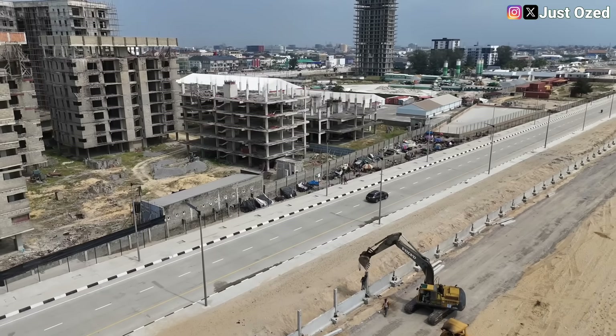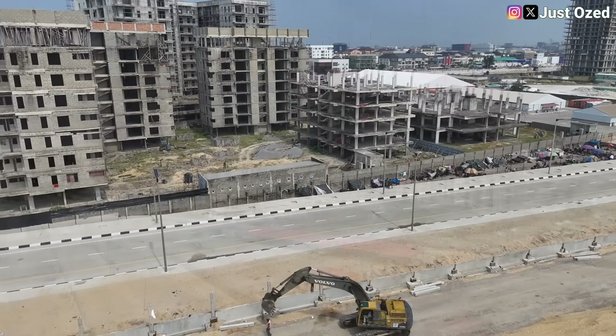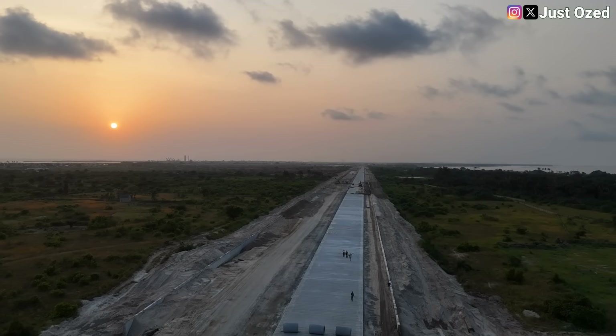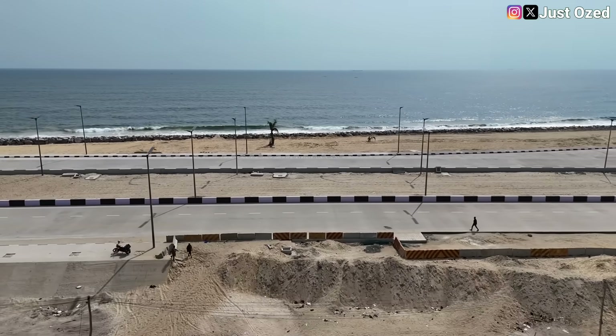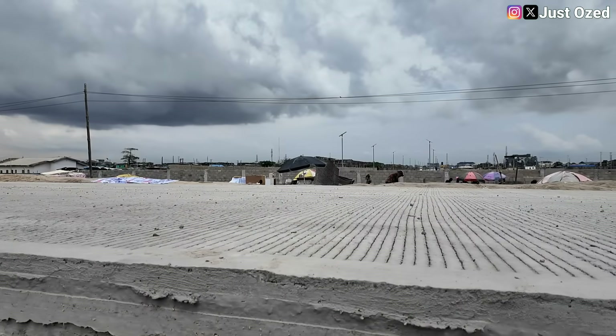The first bridge here on the coastal road at New Road is now fully paved and is looking beautiful. They said it was too ambitious, they said it would take decades, some even said it will never leave a drawing board. But today, standing along the Atlantic Coastal Line of Lagos, those doubts have been washed away, one concrete slab at a time.